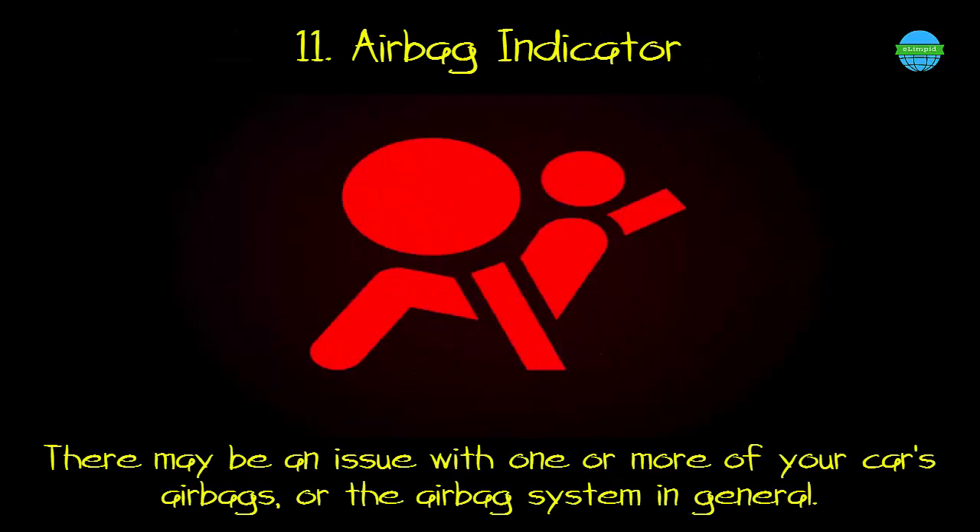11. Airbag indicator. What it means: there may be an issue with one or more of your car's airbags, or the airbag system in general.